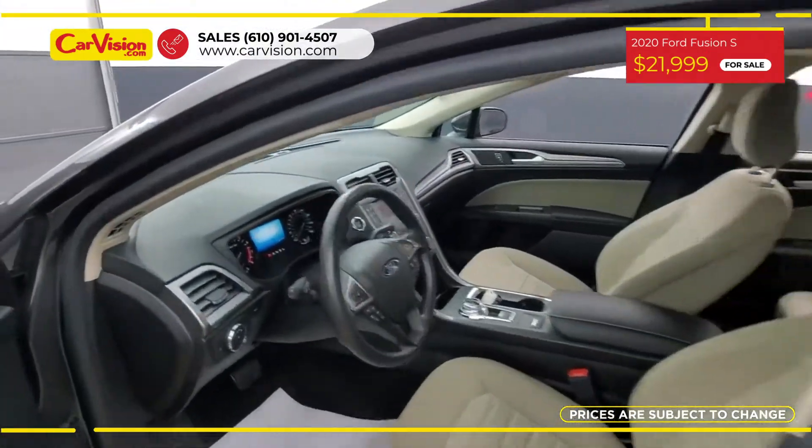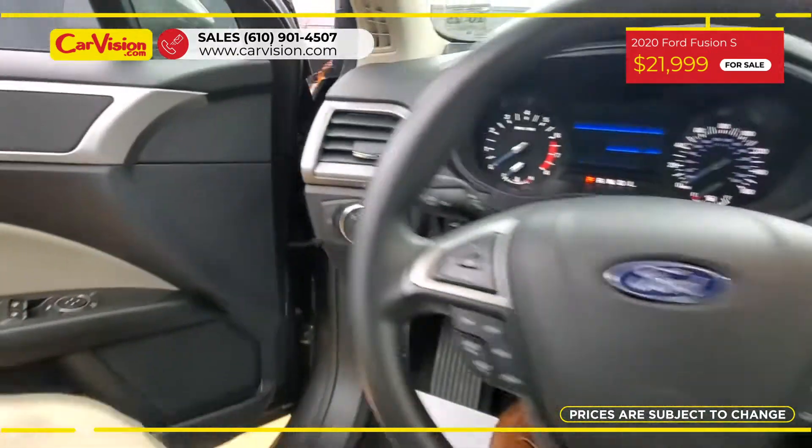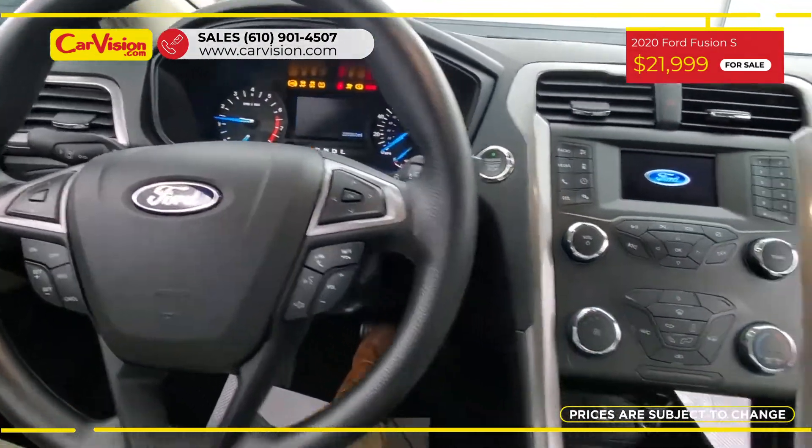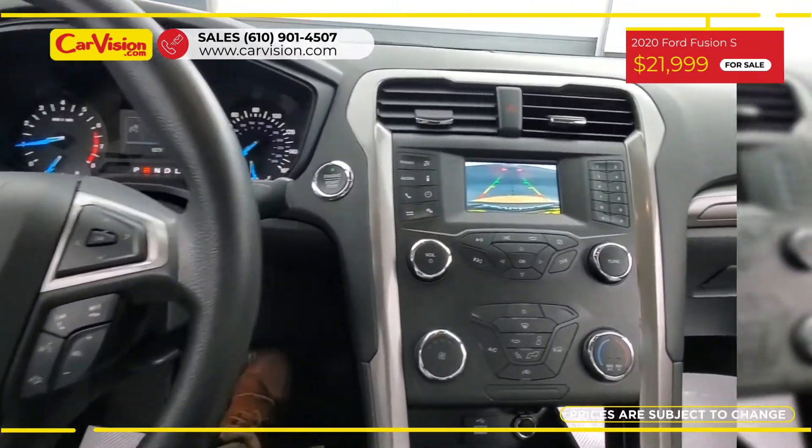Among its amazing equipment, this car has keyless entry, rain-sensing wipers, keyplane assist, cruise control, two keys, and many other features.